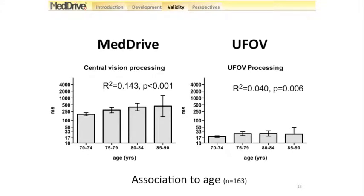What we can see from the graph is a linear correlation to age from 70 years upwards. The left scale is on a log scale, so people aged 85 to 90 are more than twice as slow as people aged 70 to 74 on average. Looking at the R² — the coefficient of determination — 14.3% of the variance in our instrument can be explained by age differences, compared to only 4% for the UFOV. So our instrument models age better than the UFOV does.